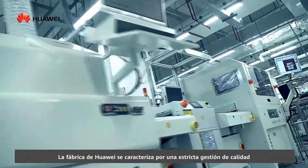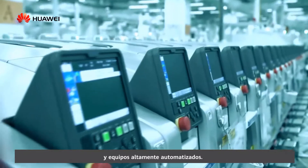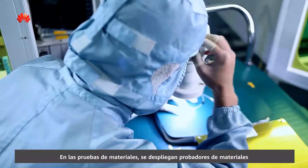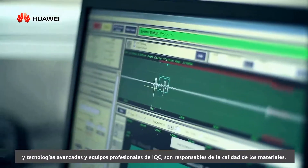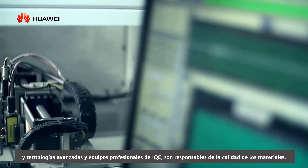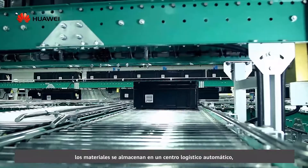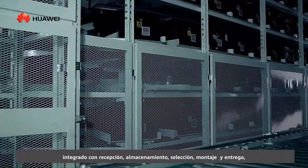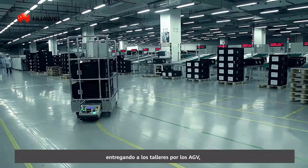Huawei's manufacture is characterized by strict quality management and highly automated equipment. In material testing, advanced material testers and technologies are deployed and professional IQC teams are responsible for materials quality. After testing, the materials are stored in an automatic logistics center, integrated with receiving, storage, selection, kitting and delivery.